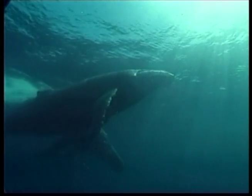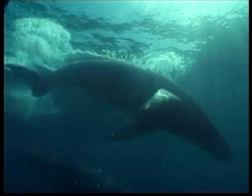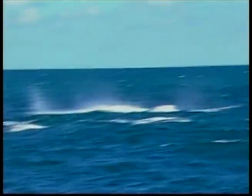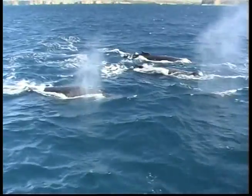They usually travel by themselves or with two or three other whales. These big beasts are mammals, not fish, which means they come out of the water to breathe air. But when they're under, they can stay down for up to 20 minutes. They can even swim upside down.